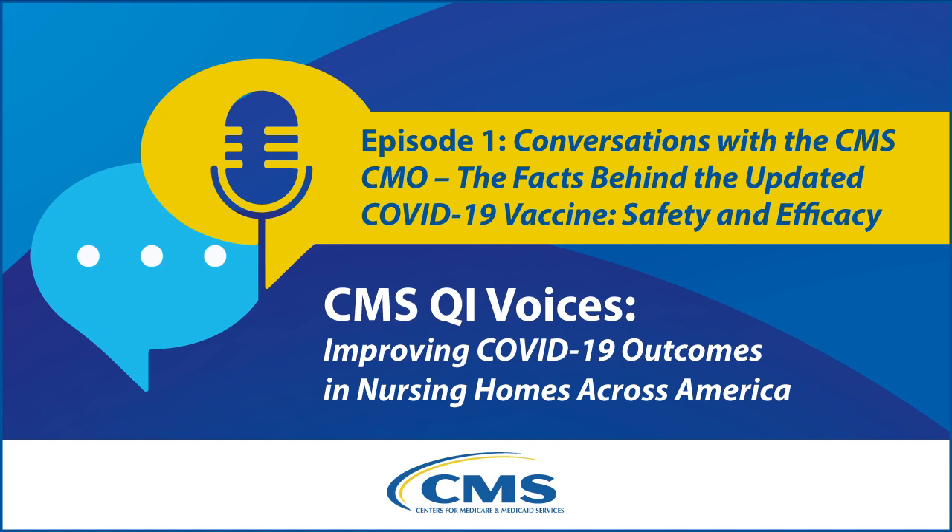Welcome. I'm Dr. Lee Fleischer, Chief Medical Officer and Director of the Center for Clinical Standards and Quality at the Centers for Medicare and Medicaid Services. The purpose of this audio series is to provide our nation's nursing homes with clear, actionable messaging about the most impactful interventions to increase vaccination rates and reduce mortality from COVID-19 in nursing homes.